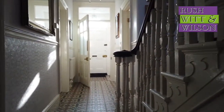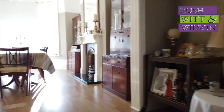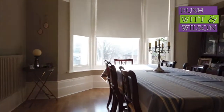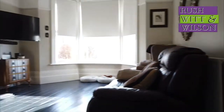As first impressions go, the entrance hall really sets the tone. With views onto the garden, this 34-foot interconnecting reception room gives you a fantastic formal dining room with a large bay window and fireplace. To the adjacent side of the entrance hall you have the sitting room.